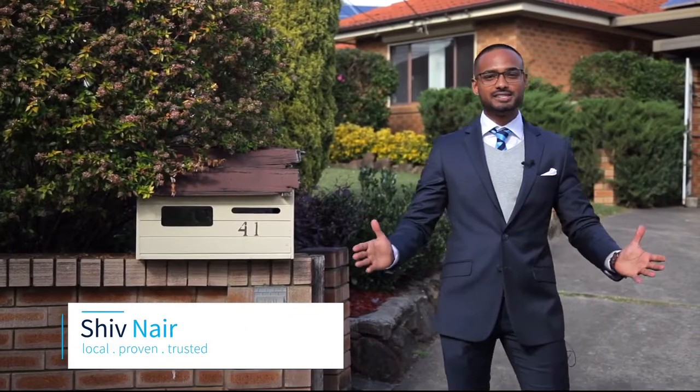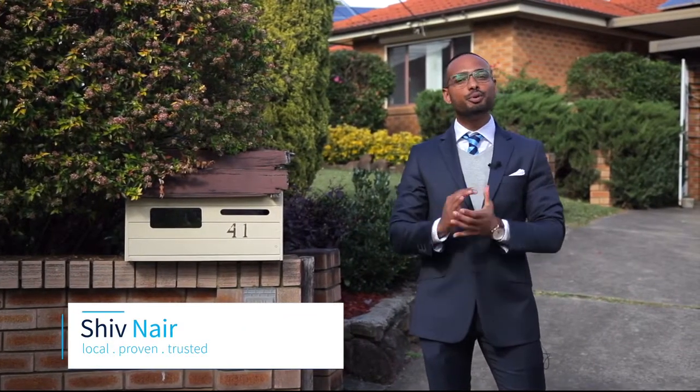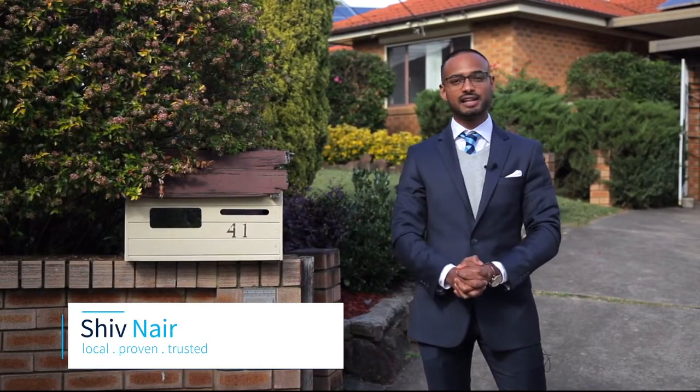Ready to move into or ready to lease out, this home in the heart of Blacktown is perfect for post home buyers or investors alike. I'm Shiv Nair from Harcourts Hills Living. Let's have a quick look at number 41 Tudor Avenue.